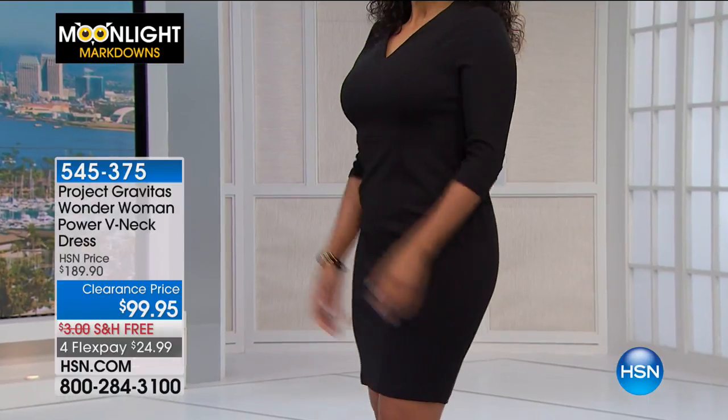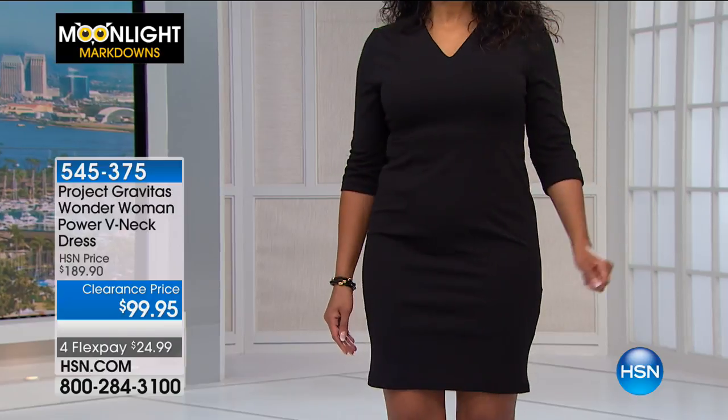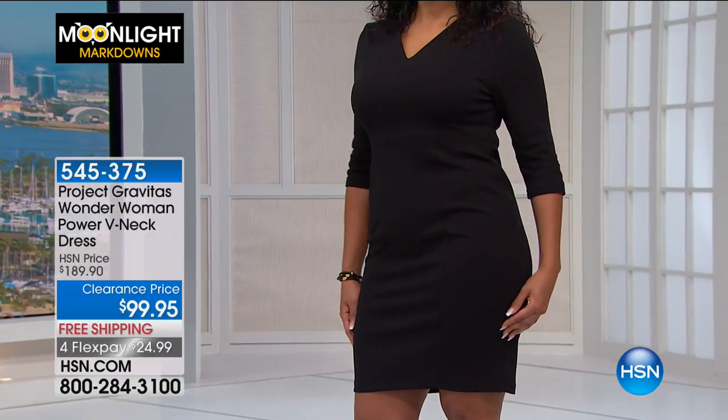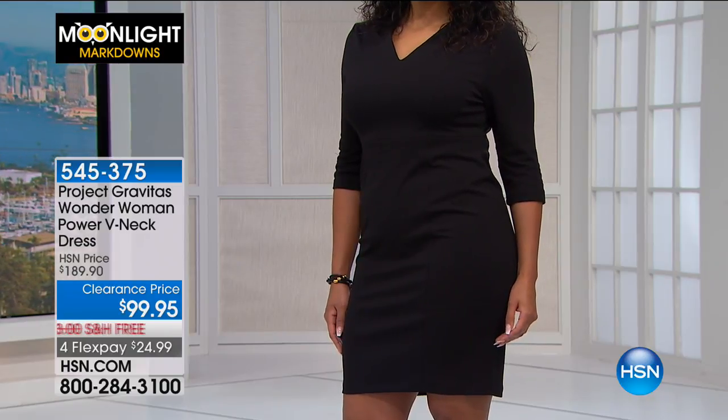This is a really fabulous, flattering style on women of all shapes and all sizes. The v-neck is probably one of the most flattering necklines a woman can wear, and it's a nice modest v-neck - very appropriate.